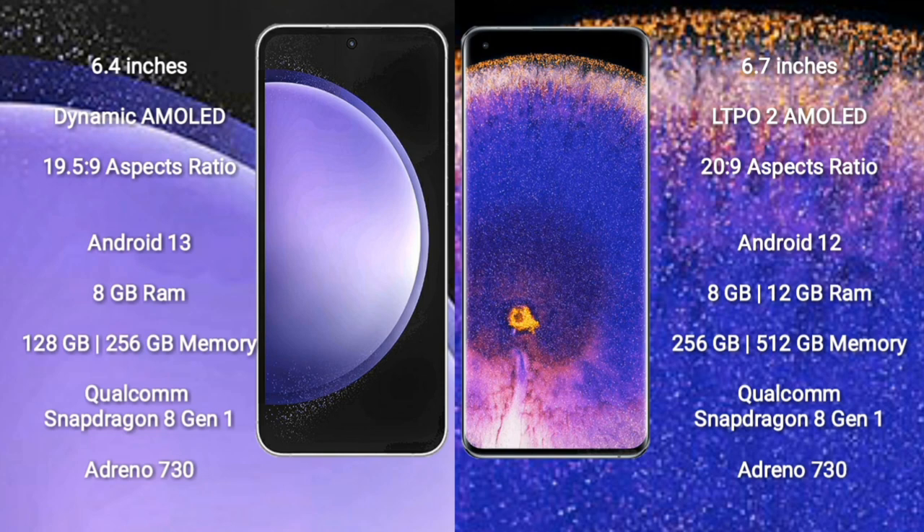Galaxy S23 FE comes with a 6.4-inch Dynamic AMOLED display. Oppo Find X5 Pro comes with a 6.7-inch LTPO2 AMOLED display. Both Samsung Galaxy S23 FE and Oppo Find X5 Pro run on the Android 13 operating system.